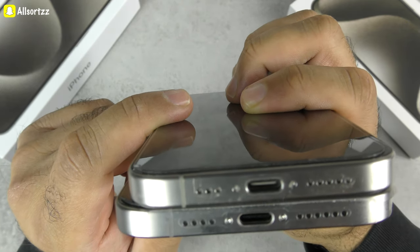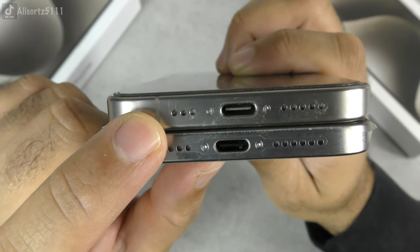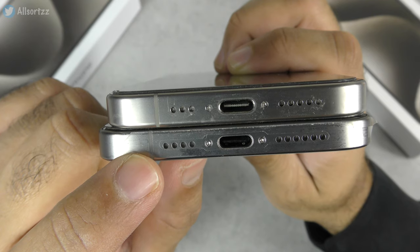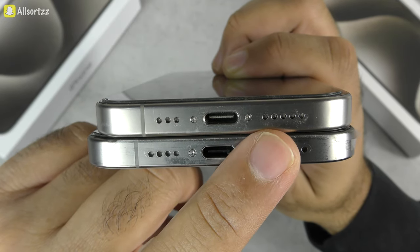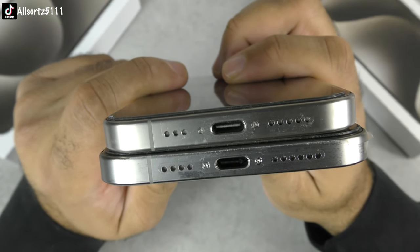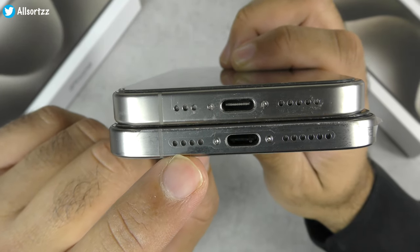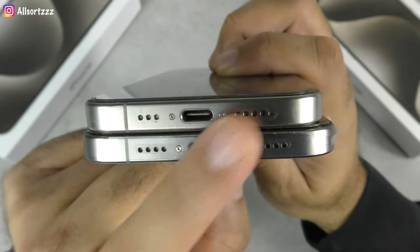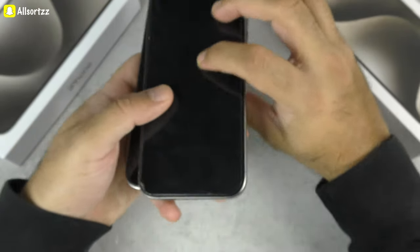One more detail: on the left side of the original iPhone there are three speaker holes; on the fake there are four. On the right side, the original has five holes and the fake has six. I'm not sure if this applies to all Pro Max variants, but it's another thing to check — the speaker grill hole count at the bottom and sides of the phone.